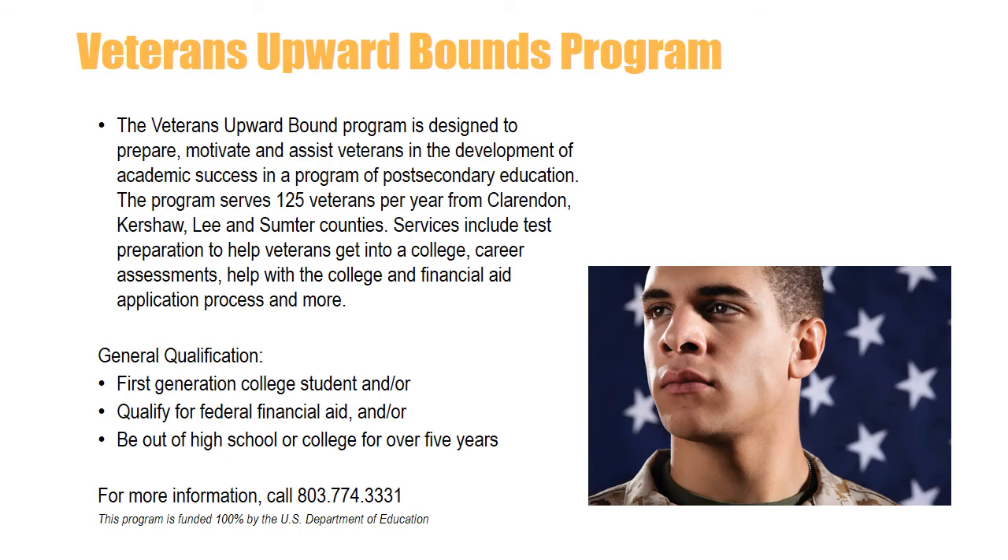The Veterans Upward Bound Program is designed to prepare, motivate, and assist veterans in the development of academic success in a program of post-secondary education. The program serves 125 veterans per year from Clarendon, Kershaw, Lee, and Sumter Counties. Services include test preparation to help veterans get into college, career assessments, help with the college and financial aid application process, and more. For more information, call 803-774-3331. This program is funded 100% by the U.S. Department of Education.